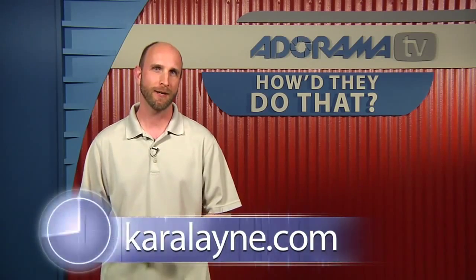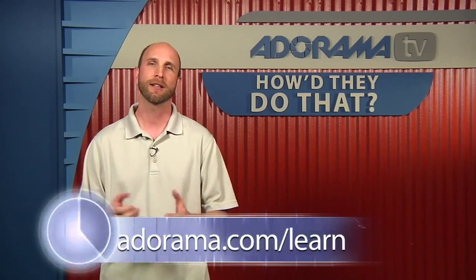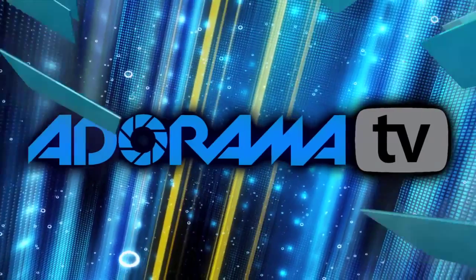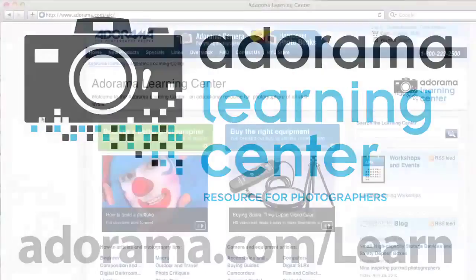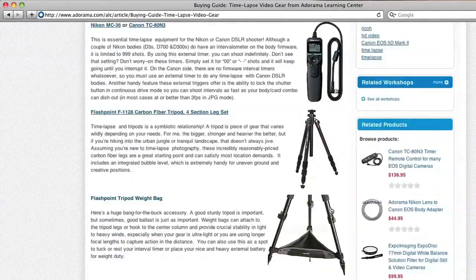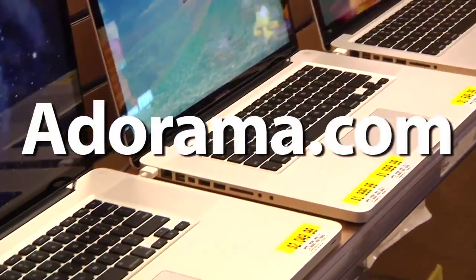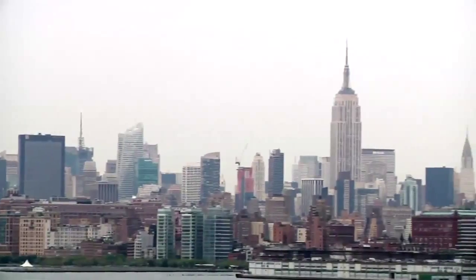Thank you so much for joining us today. Thanks for having me. That was our conversation with Kara Lane. Remember, if you want to see more of Kara's work, you can go to caralane.com, or just go to the Adorama Learning Center to see all of the gear she used and more samples of her work. If you have a suggestion for somebody you'd like to see on How They Do That, please send it to me at askmark@adorama.com. Thanks for joining me — I'll see you again next week. Visit the Adorama Learning Center where you'll find photography tips and techniques, links to the gear used in this episode, and related videos. For all the latest photography, video, and computer gear, visit adorama.com. And the next time you're in New York City, visit our store located on 18th Street between 5th and 6th Avenue.